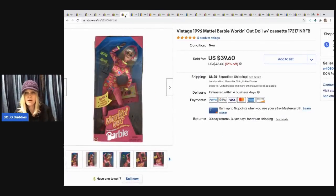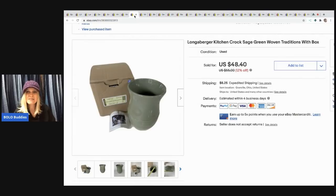The next item is this Mattel Barbie Working It Out doll with the cassette. She sold for $39.60 and the buyer paid shipping. She was $4 at that same garage sale where I got all the Barbies.